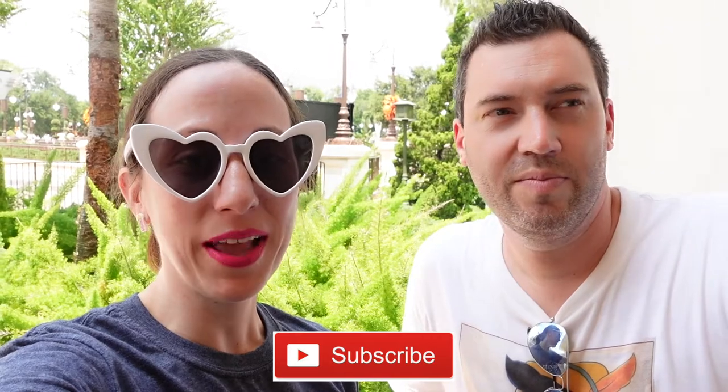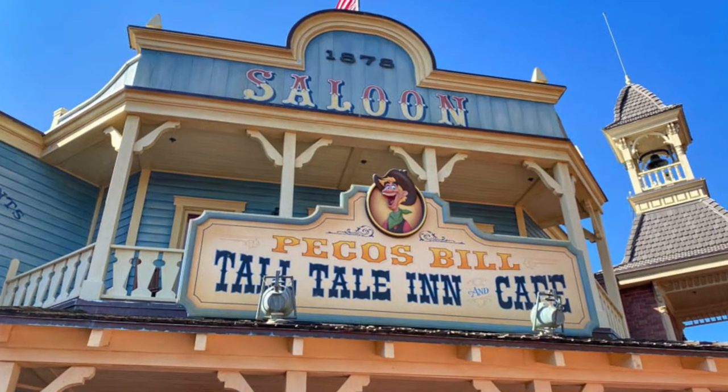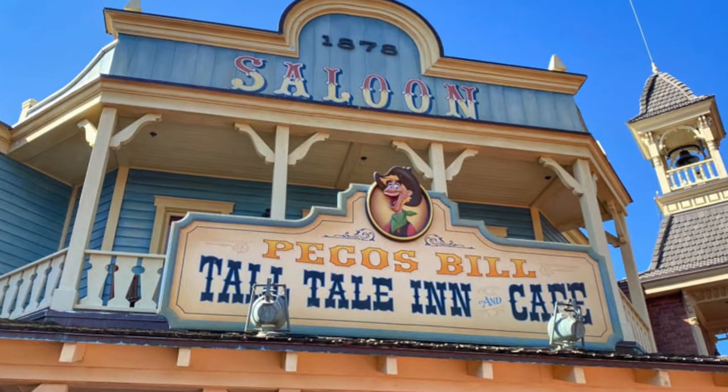Hey guys, it's KJ and John from Disney Mom Life. Welcome, welcome back. If you liked today's video, please give it a thumbs up, subscribe if you're new, ding that notification bell, and leave us a comment. Today we are giving you a dining review of Pecos Bill, located in the Magic Kingdom. If you're new to our channel, we do Disney videos every single Wednesday. John and I are both cast members. We also do shop with me's and a lot of seasonal content with Halloween and Christmas coming up. Without further ado, let's get into the review.